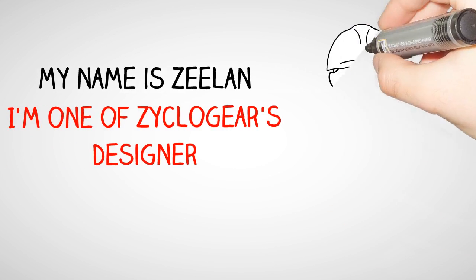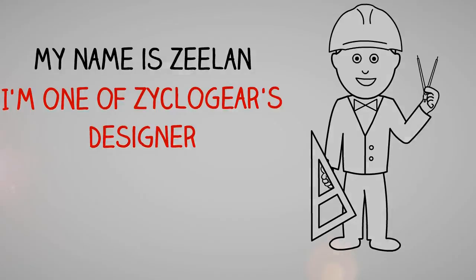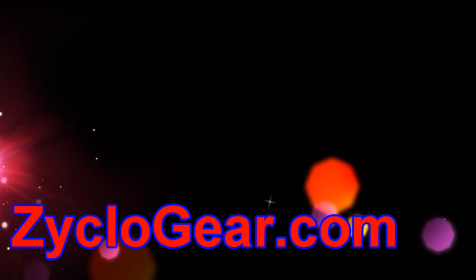My name is Zilan and I'm one of the underwear designers of Cycle Gear. I'm going to show you a couple of designs from CycleGear.com.